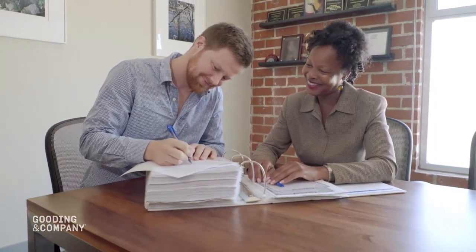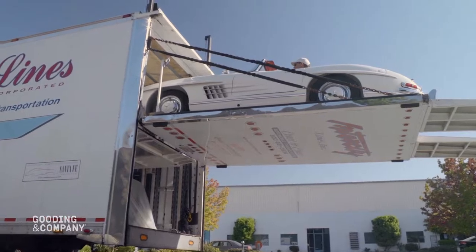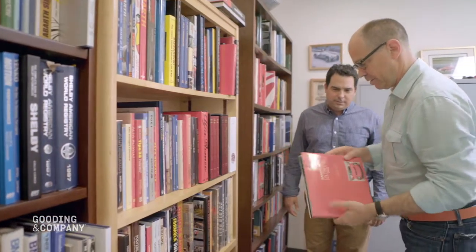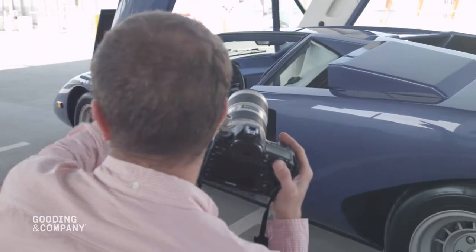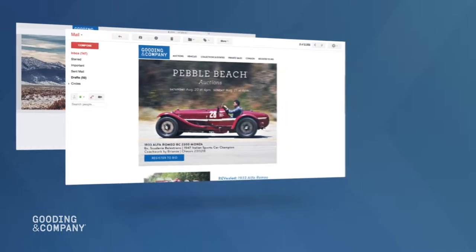Our specialists will then review your vehicle for possible entry into an auction. Once we agree on a market estimate and sales terms, our team moves quickly to prepare your vehicle for auction. After a consignment agreement is finalized, our catalog department works with you to create an in-depth description of your vehicle and coordinate a photo shoot of the car. Both the written description and images will be used to market your vehicle to a wide demographic across all media platforms.